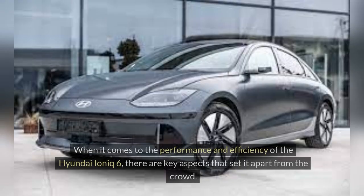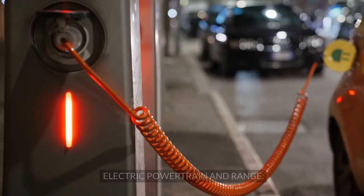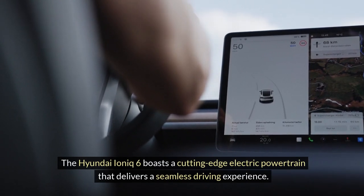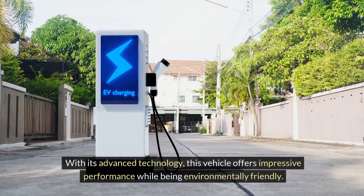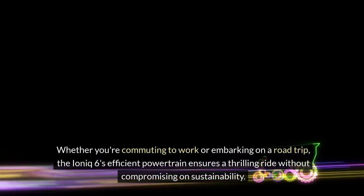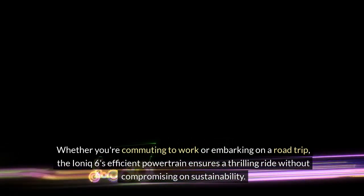Performance and efficiency: When it comes to the Hyundai IONIQ 6, key aspects set it apart from the crowd. Its cutting-edge electric powertrain delivers a seamless driving experience while being environmentally friendly. The IONIQ 6's range is a game-changer in the electric vehicle realm, offering drivers the resilience to go the distance without constant recharging. Whether you're commuting to work or embarking on a road trip, the IONIQ 6's efficient powertrain ensures a thrilling ride without compromising on sustainability.